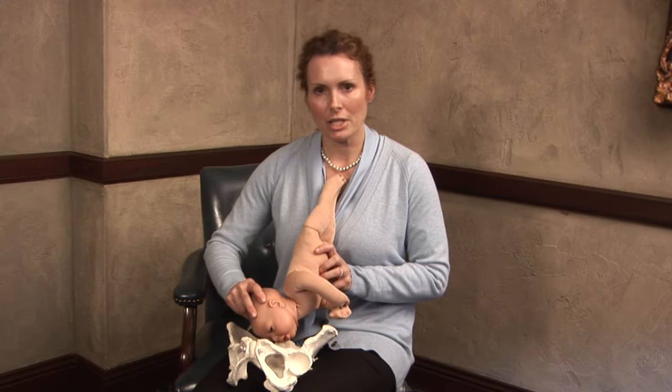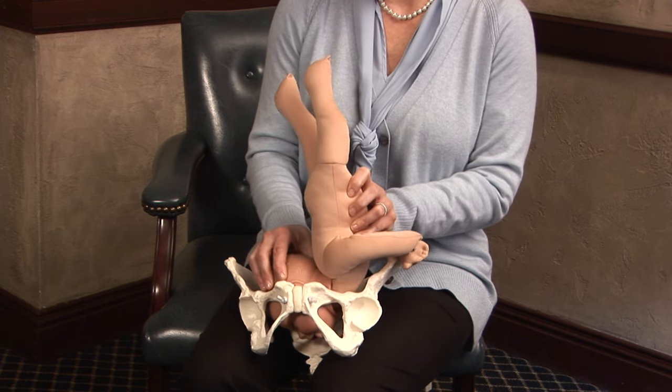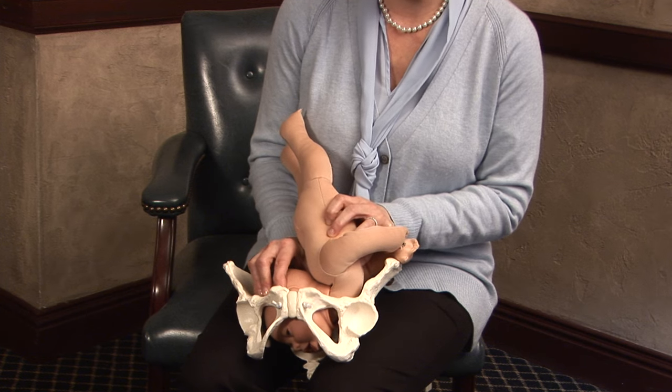With the face presentation, the baby's face is the presenting part coming first through the birth canal. In this scenario, this baby is not going to deliver vaginally. The problems occur when there is a failure or delayed recognition of this presentation.